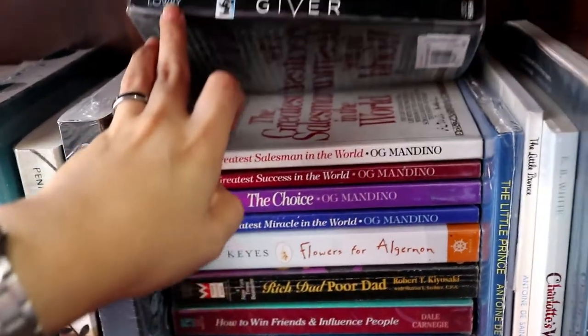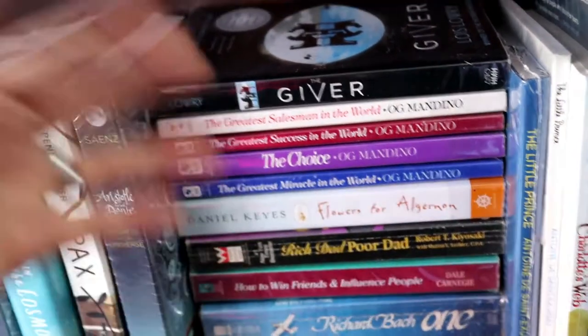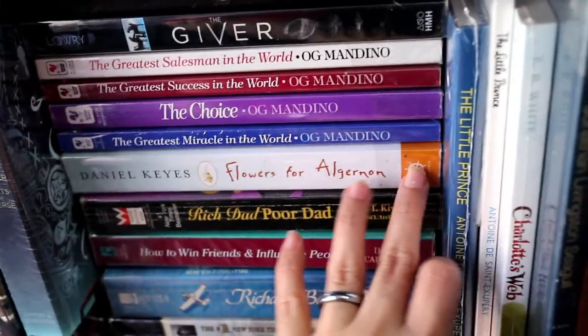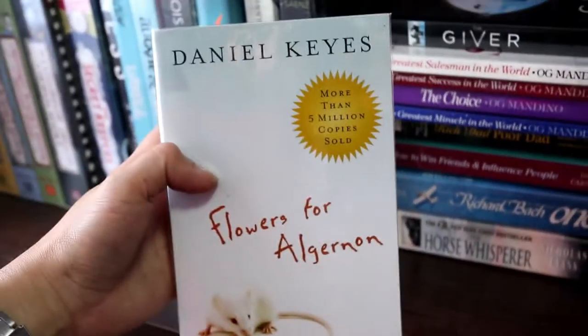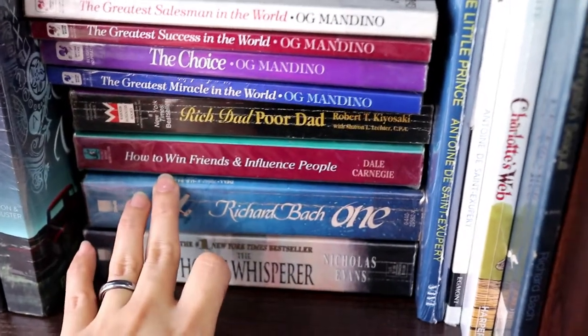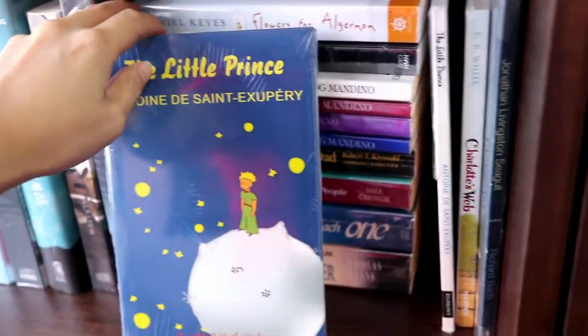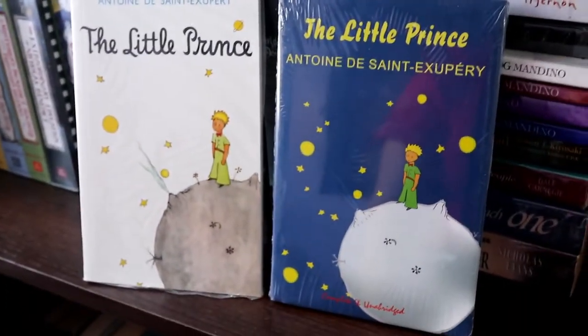I have The Giver, the first book in the Quartet, and books from Og Mandino — his books are very inspirational, so if you haven't heard of him, I'd suggest you check him out. I have Flowers for Algernon, which I'm obsessed with — I keep talking about it to my friends. It's a sci-fi novel but a very emotional story. I also have Rich Dad Poor Dad, How to Win Friends and Influence People, One by Richard Bach, The Horse Whisperer by Nicholas Evans, and my beloved The Little Prince by Antoine de Saint-Exupéry. I love this book so much. I actually have two copies. I also have Charlotte's Web by E.B. White and Jonathan Livingston Seagull by Richard Bach.